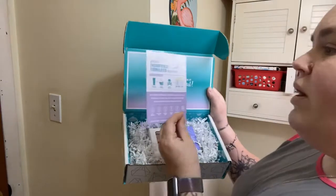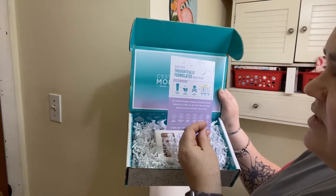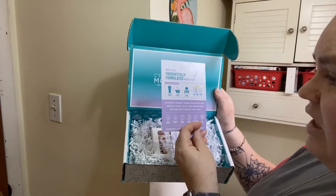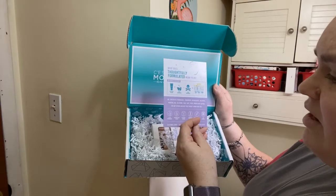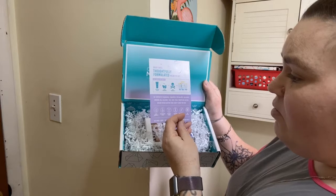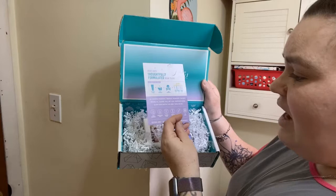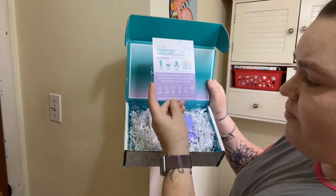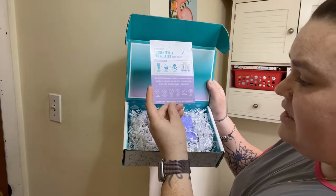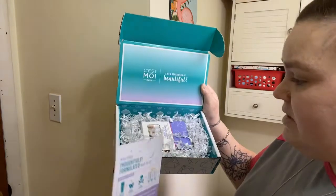The card says what 'thoroughly formulated' means to them — their formula for success: recyclable packaging, clean ingredients, no toxic ingredients, no synthetic fragrance, parabens, phthalates, sulfates, mineral oil, silicone, talc, PHB, PEG, or any other nasties that aren't good for you. Clean ingredients, dermatologist tested, no animal testing, clinically tested, hypoallergenic. That is what C'est Moi is.